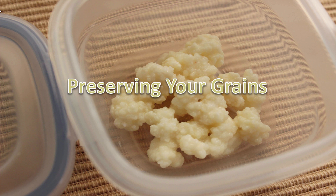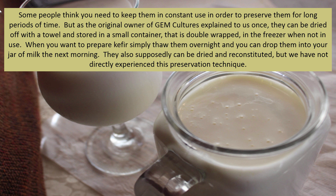Some people think you need to keep kefir grains in constant use in order to preserve them, but they can be dried off with a towel and stored in a small container that is double wrapped in the freezer when not in use. When you want to prepare kefir, simply thaw them overnight and drop them into your jar of milk the next morning. They also can supposedly be dried and reconstituted, though this preservation technique has not been directly experienced by everyone.